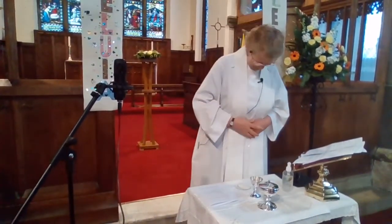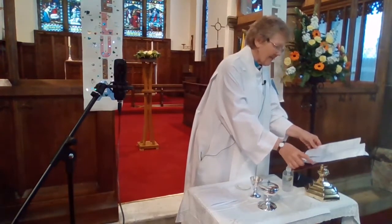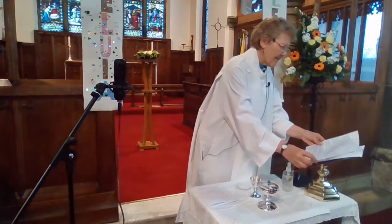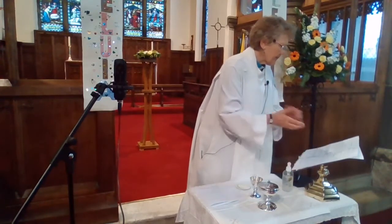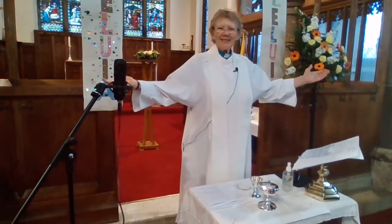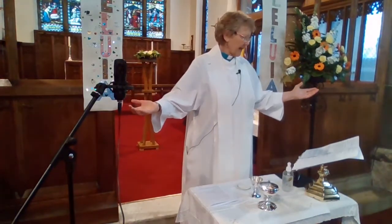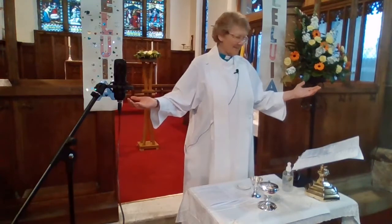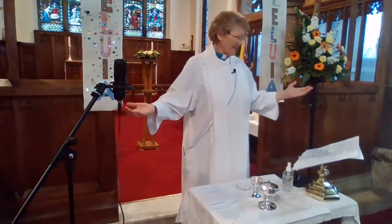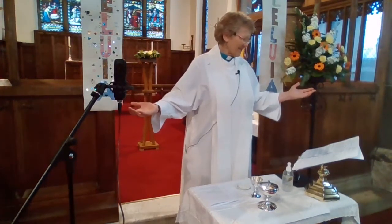Thank you, Sean. Is the Father with us? He is. Is Christ among us? He is. Is the Spirit here? He is. Now who is our God? Father, Son, and Holy Spirit. And who are we? His faithful people.